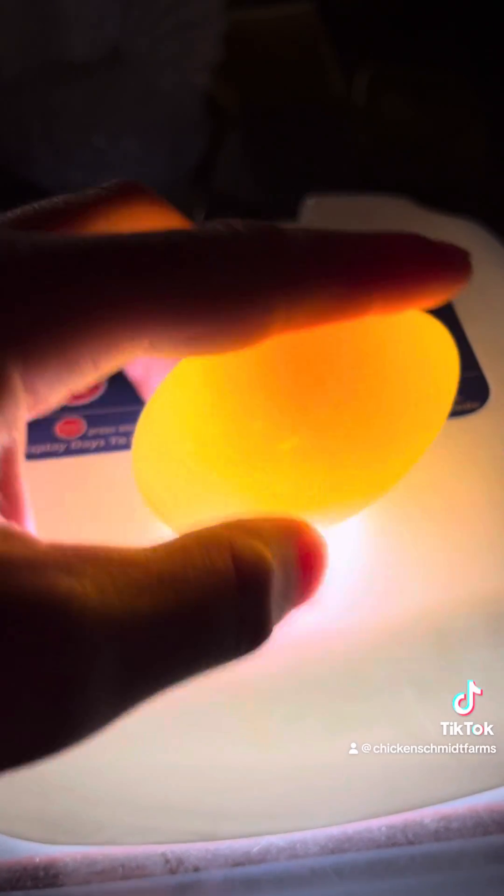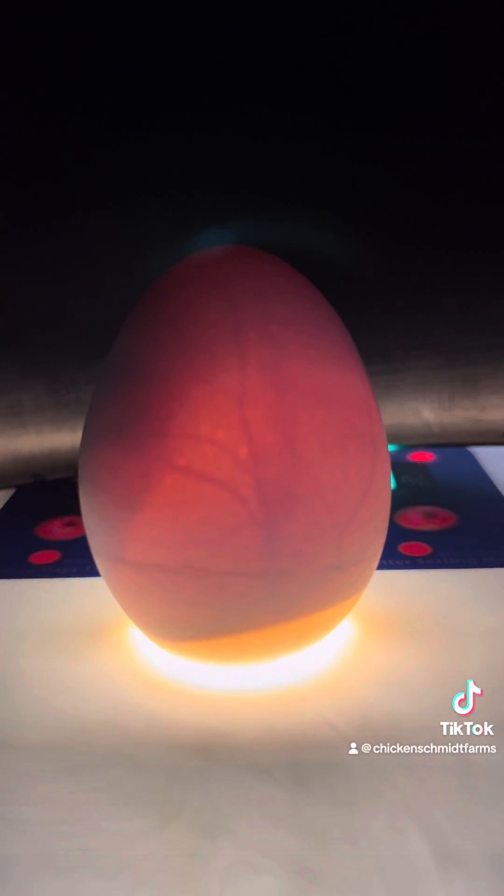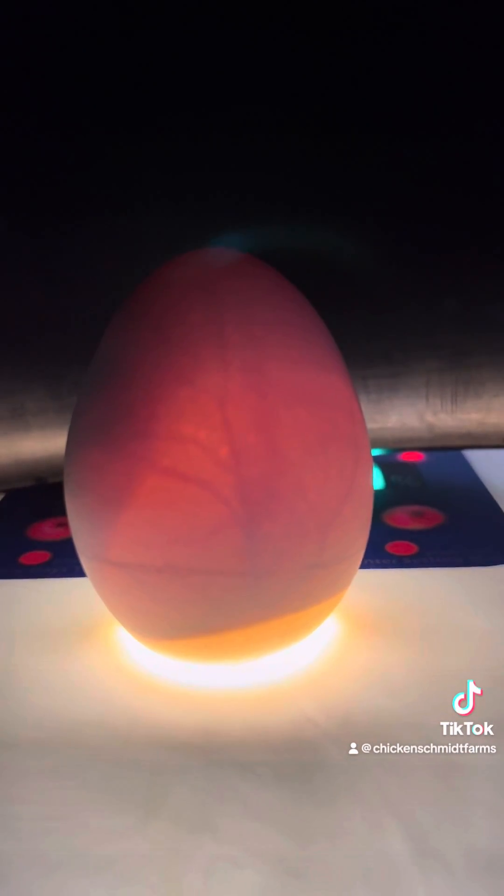Between days four and ten, a lot happens. The amniotic cavity develops and surrounds the embryo. The eye becomes pigmented, elbows and knees appear, voluntary movement begins, the beak develops, comb growth begins, feather tracks can be seen, and on day nine, the embryo begins to look like a bird.